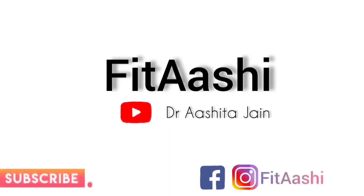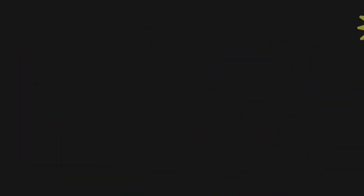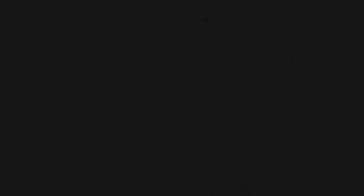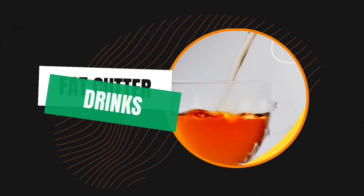So without wasting any more time, let's get started with the Week 6 plan. As usual, we are going to follow intermittent fasting with a 13-11 window. We have to check our weight in the morning, then start our day with 1 to 2 glasses of normal water.